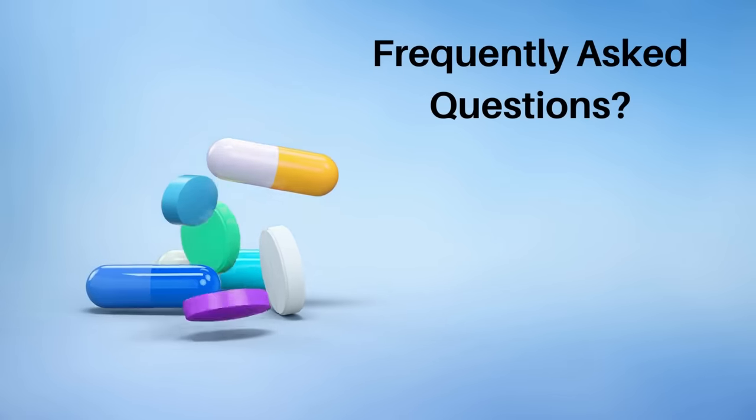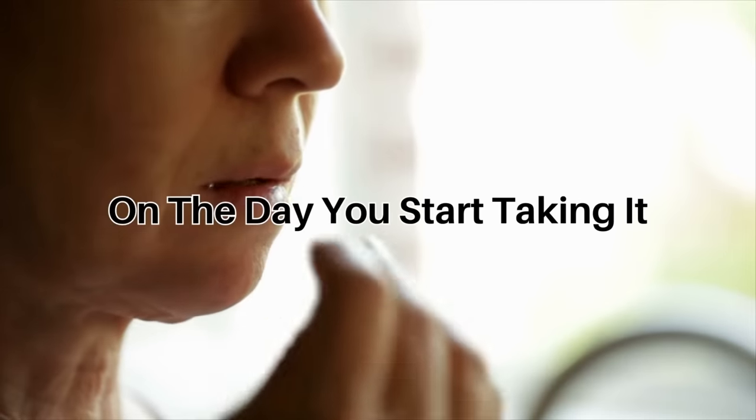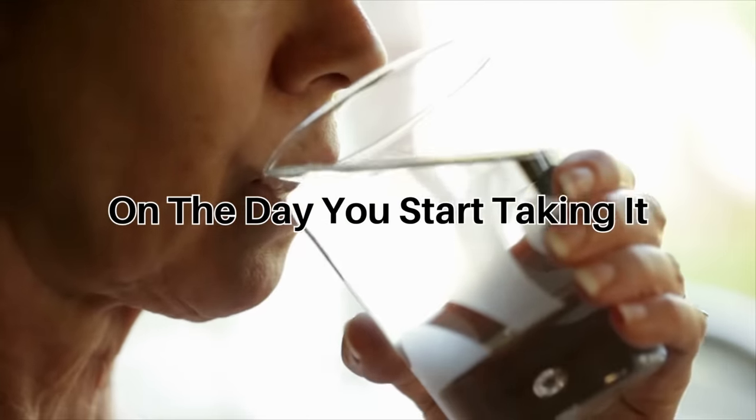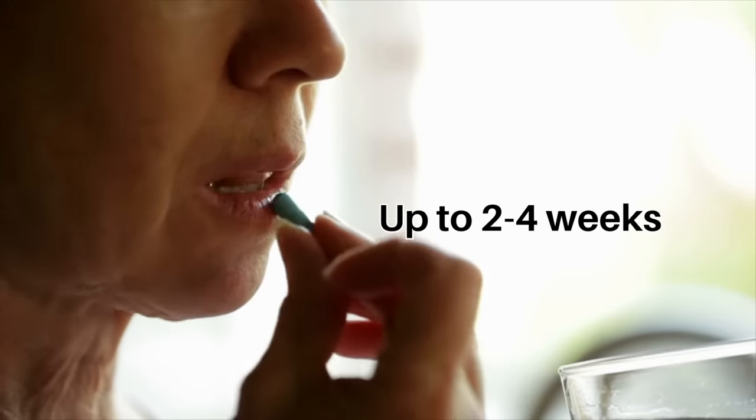Some frequently asked questions from my clinic: How long does it take to work? Amlodipine starts to work on the day you start taking it, but in some people it may be up to two to four weeks before it takes full effect.